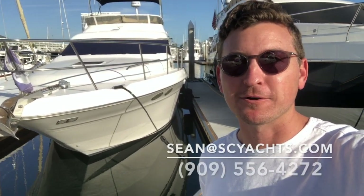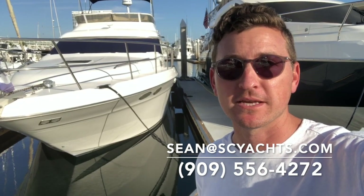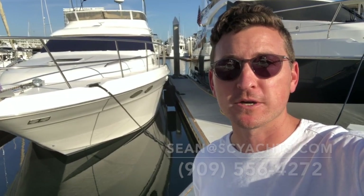Hi, I'm Sean Smith. Today we're going to take a quick walkthrough and tour of the Sea Ray 400 that's currently available for sale with South Coast Yachts. Join me for a quick tour.